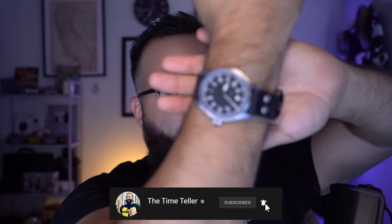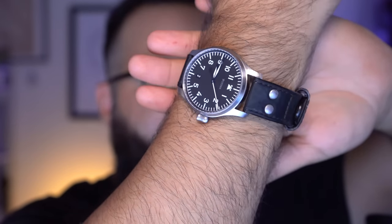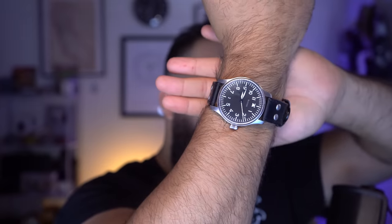Today I am wearing a Stolva Flieger Classic — however you want to say it. I still have this one because I stole it from my best friend Patrick, and guess what? You're never getting it back.